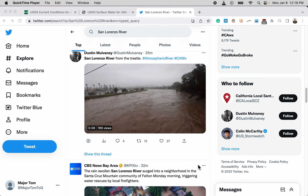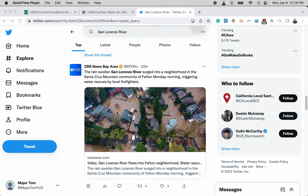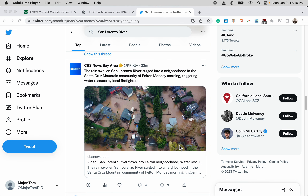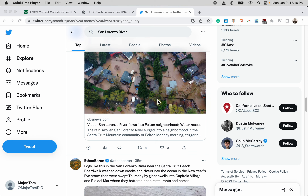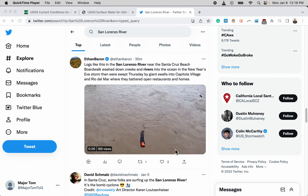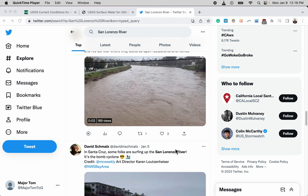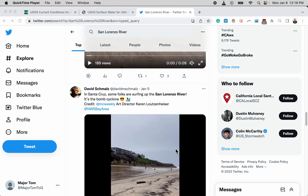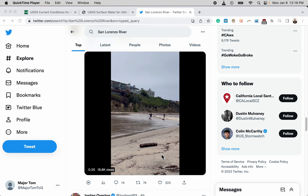Just scrolling through Twitter here so you can see some of the latest video. The community of Felton was affected most significantly in this current event, with flooding in this low-lying neighborhood. Additionally, there are lots of landslides on the mountain roads and highways within the region, and that is affecting things as well.